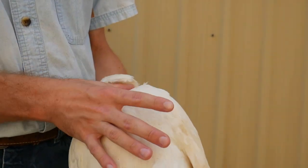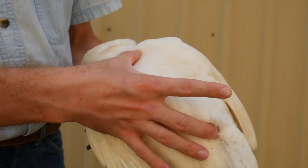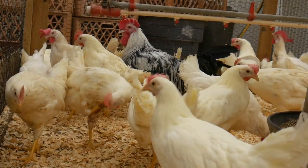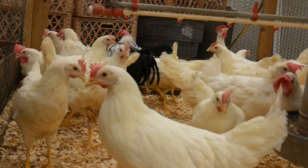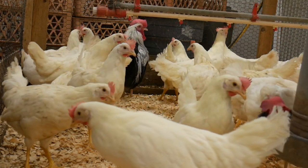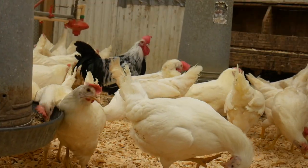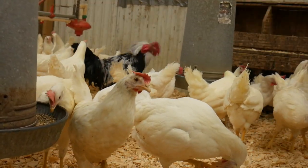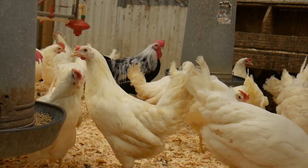It is in the leghorn's physiology to produce a lot of eggs. Why are they single combed? Single combed chickens simply lay better than any other comb type. So why do the majority of them have white feathers? White feathers pluck easily and do not leave pigment on the skin after they're plucked, so at the end of her laying cycle she can be used as a soup bird.